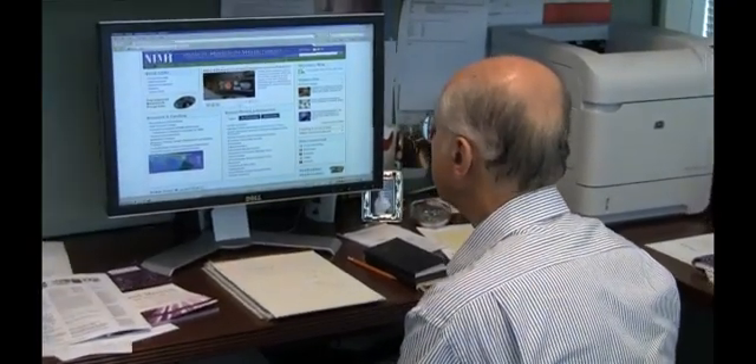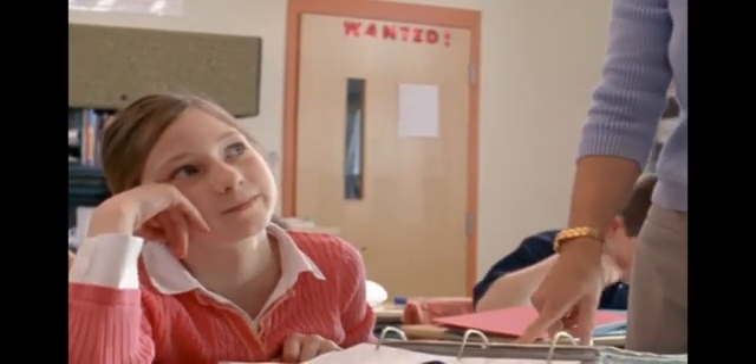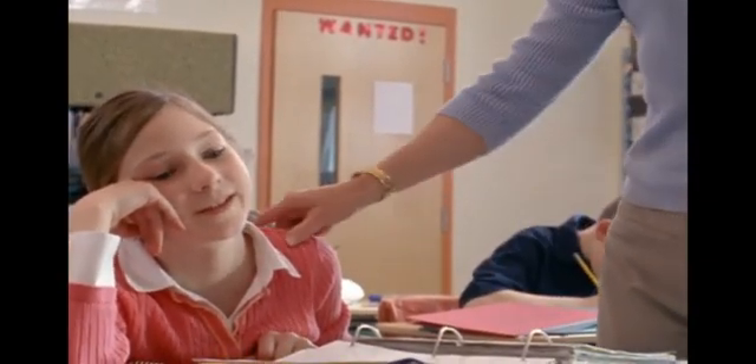Dr. Vitiello points out that the presence of symptoms does not necessarily mean a child has ADHD. A clinical evaluation needs to be made of a child showing behavioral issues that create problems at school, at home, or in social settings.